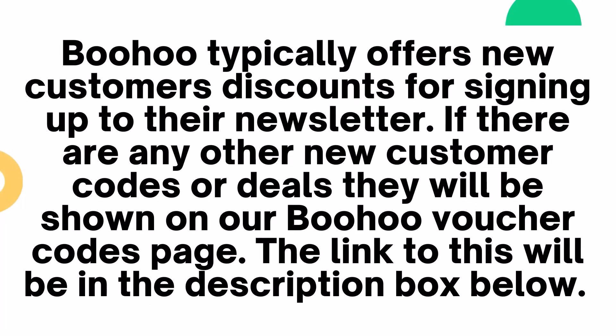Boohoo typically offers new customer discounts for signing up to their newsletter. If there are any new customer codes or deals, they will be shown on our Boohoo voucher codes page. The link to this will be in the description box below.